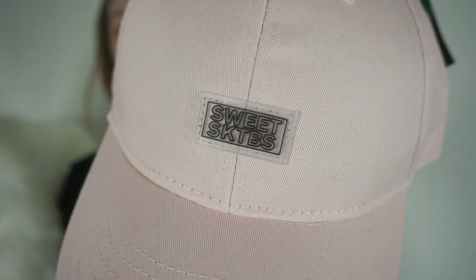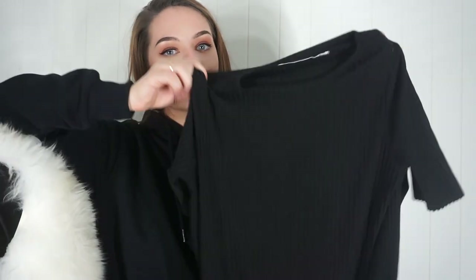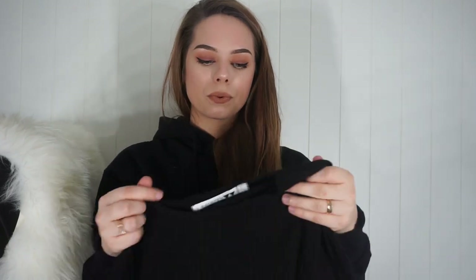I also got a light pink cap — really cool and simple. Then I have a black hoodie, which is what I'm wearing right now. And I got a black ribbed t-shirt; the fabric is ribbed and there's a cut at the bottom that looks really cool. I love ribbed tops.